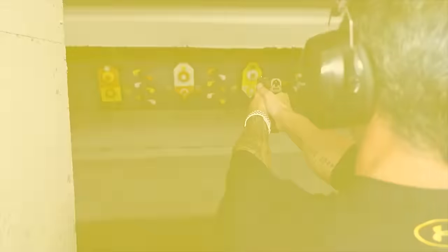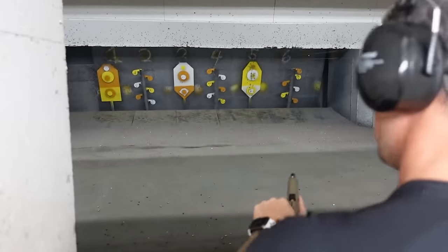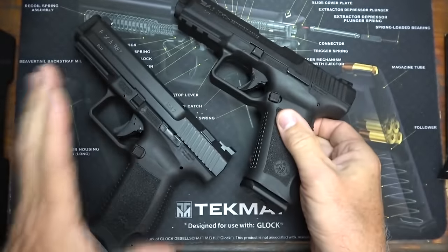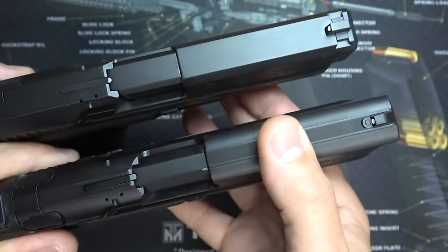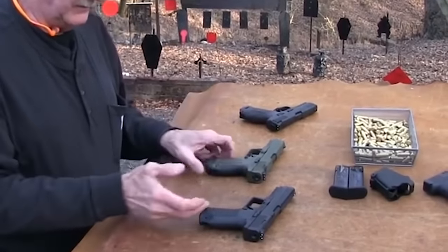The price is nice, but the decocking lever makes it a no-go as a defensive weapon. The Kanik TP9SA has good ergonomics, shootability, accuracy, and concealability. It has a low price, and the value for that low price is excellent. It is a great option for a new shooter on a budget and for those with small hands.